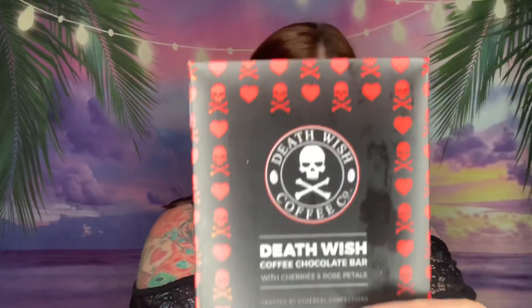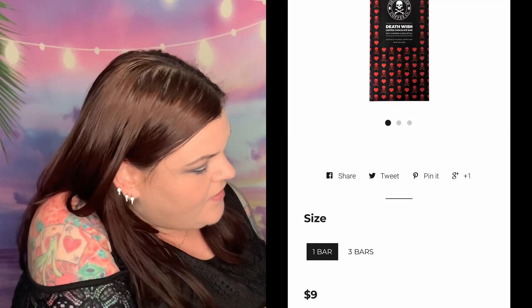Next up is a coffee chocolate bar with cherries and rose petals. I don't like cherries and I don't like rose, so I'll definitely have my man try this. It is very very melted so I need to put it in the refrigerator. I might taste a little bit just to say that I tasted it. This says enjoy one of these out-of-this-world flavors — so there were two different ones. Looks like the other option was peppermint mocha — oh, that one would have been so good. With one of two options it's a 50/50 shot that you get the one you want.